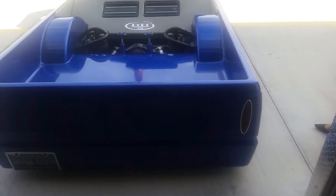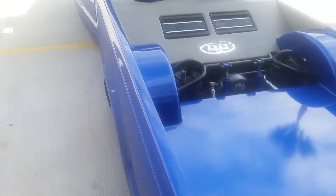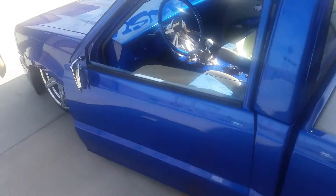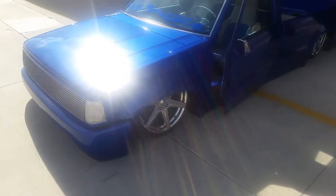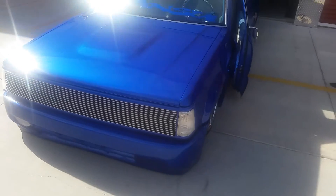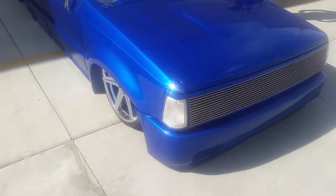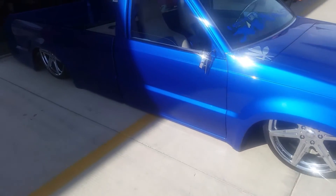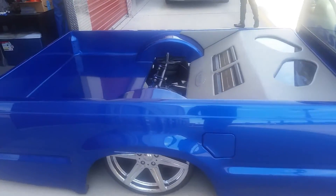Everything works — brake lights work. It's got HIDs in the front, suicide doors on both sides, shaved door handles, custom mirrors, custom steering wheel, custom everything, 19-inch wheels, amazing paint job, sunroof that works. So this is the truck — hope you like it, hope you're interested, let me know. All right, Aloha.